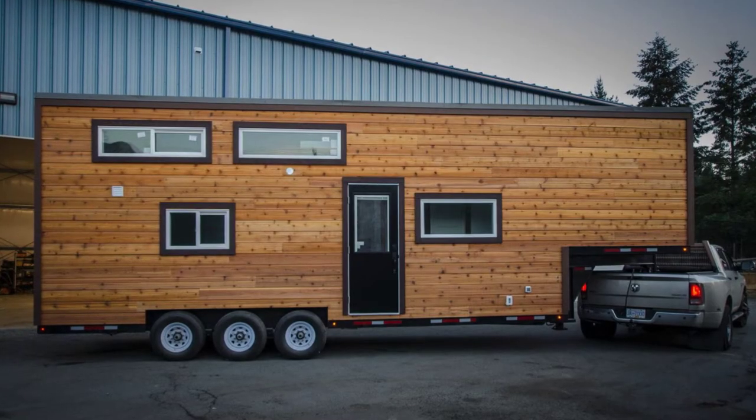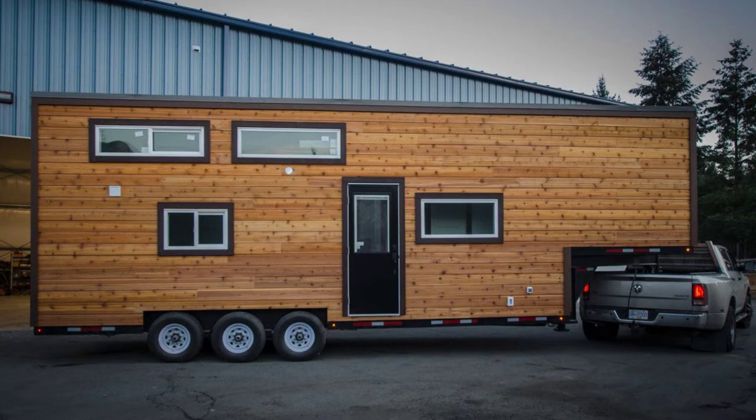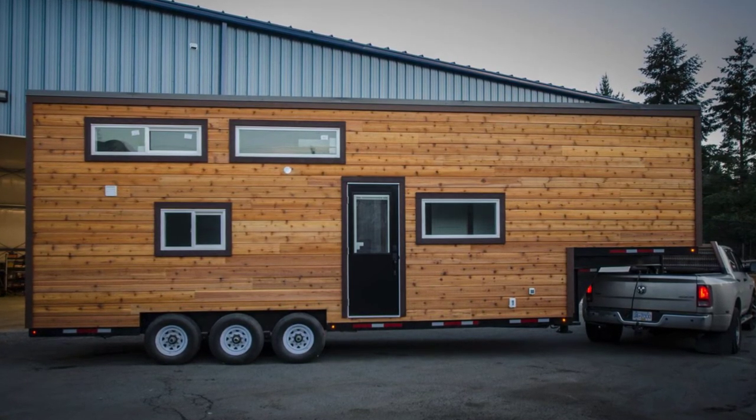Hey everybody, welcome back to Hygge House. Today, we'll take a look at the Starling, a tiny house designed for a growing home.